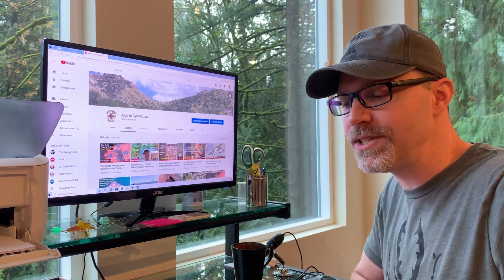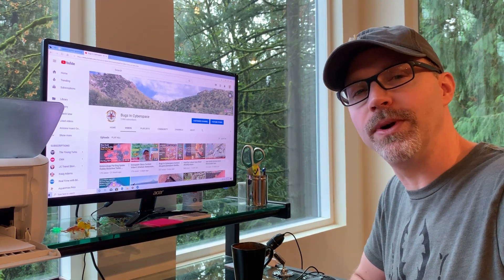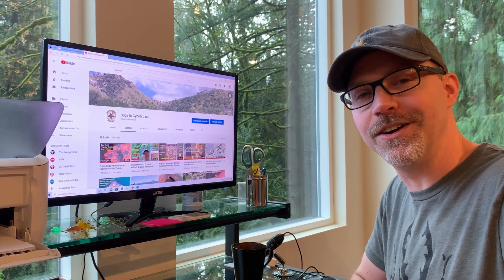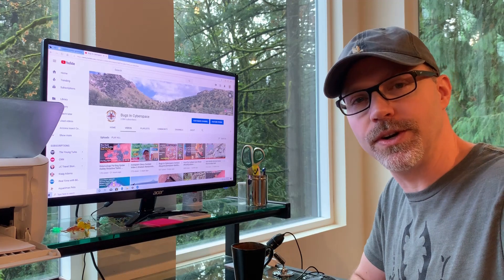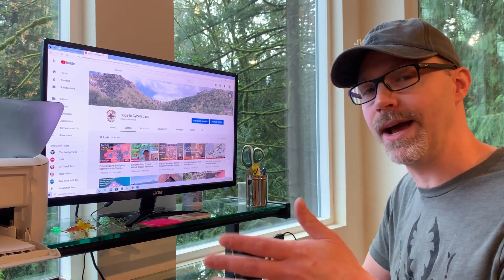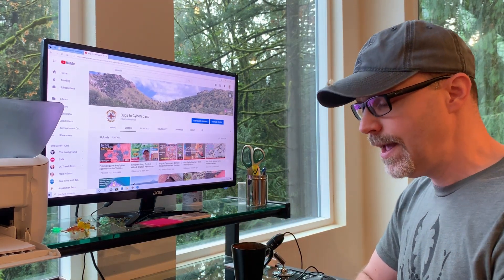I won't promise that I will answer every single question, because sometimes I'm not inspired by a question, or sometimes a question is slightly inappropriate. I would of course delete any questions that were too inappropriate to keep things family-friendly. But if your question is left visible, regardless of whether I answer it or not, it will secure your entry in the contest. My answers don't have anything to do with you being eligible to win either of these two prizes.